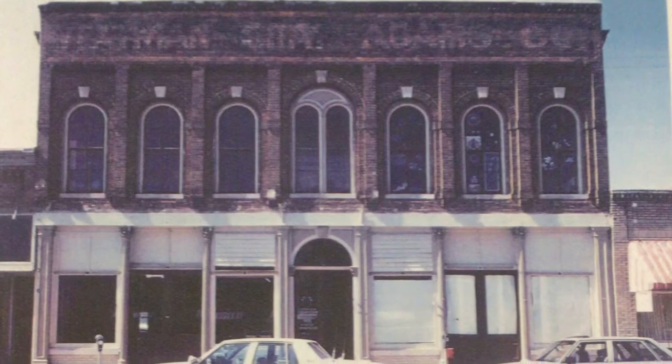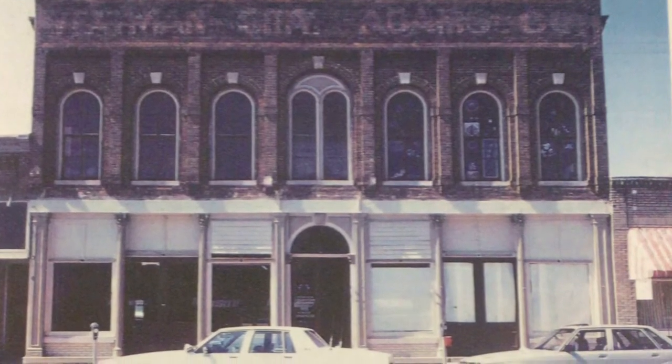In the 1880s, it was also the office of the Batesville Preservation Association.